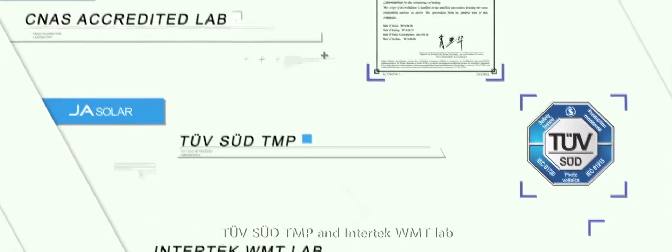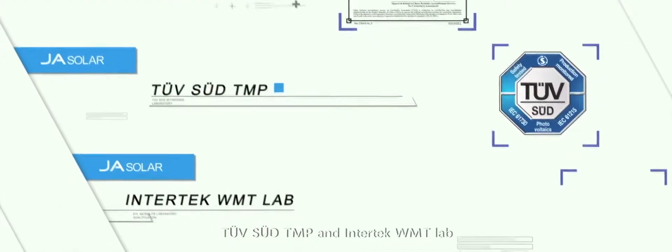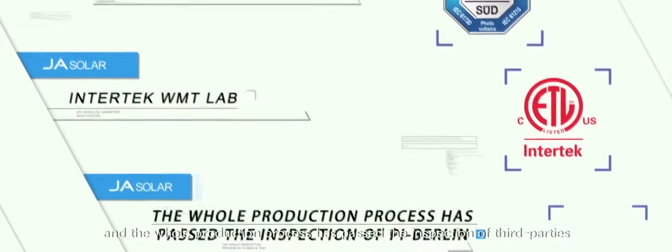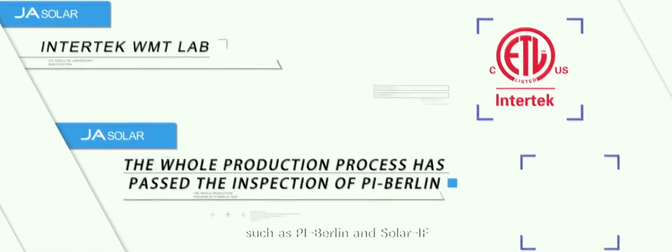J.A. Solar has a strict quality inspection system and authoritative third-party accredited laboratories, including a CNAS accredited lab, TUV, SOOD, TMP, and Intertech WMT lab. The whole production process has passed the inspection of third parties such as PI Berlin and Solar IF.